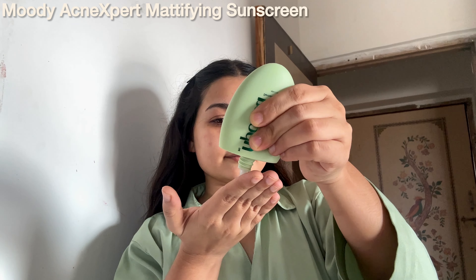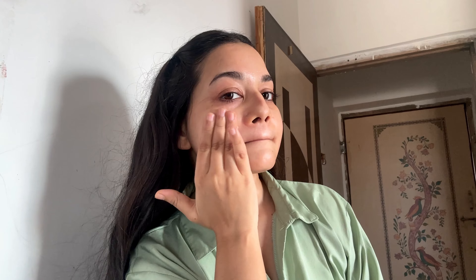Next I follow up with this oil-free moisturizer. It's lightweight, non-greasy, and oil-free — on application it gives a matte look, best for all the oily skin girlies. It has niacinamide, squalene, and azelaic acid which reduces blemishes, acne marks, and controls excess oil.